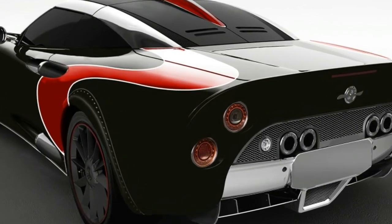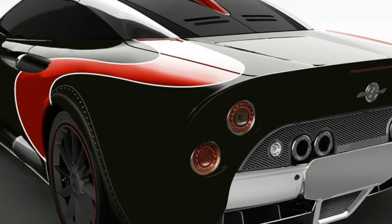One number Spyker didn't release was the price, which is only available on request. But you know the drill — if you have to ask.